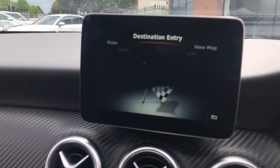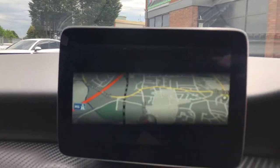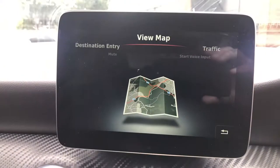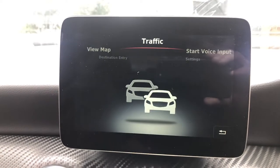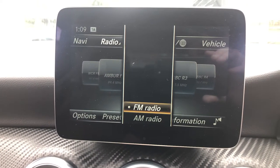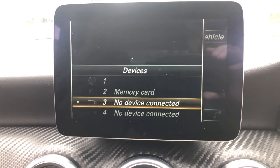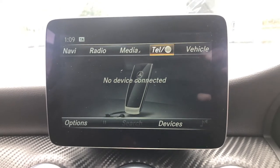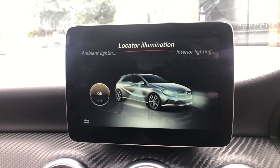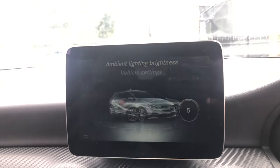Moving to the media control system: click navigation and you've got the Garmin sat nav — high contrast, high resolution and super simple to use, with traffic updates and voice input. Radio gives you FM and AM. Media lets you scroll through CD, memory card, USB and Bluetooth. You've got Bluetooth telephone as well. In vehicle settings you've got locator illumination, ambient lighting brightness, and exterior and interior lighting controls. That sums up the lighting menu.